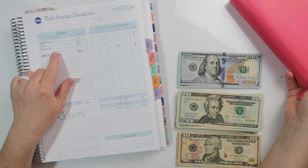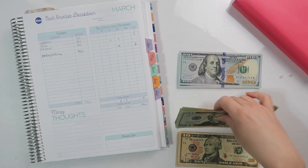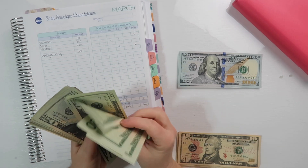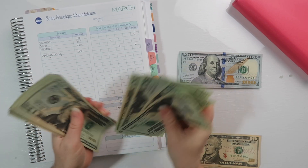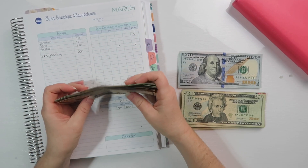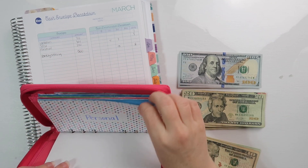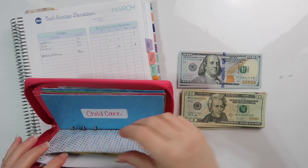The next one is personal, which gets eight twenties — one, two, three, four, five, six, seven, and eight — because I do fifty dollars a week, and then four tens which is two hundred dollars. So that goes into personal.